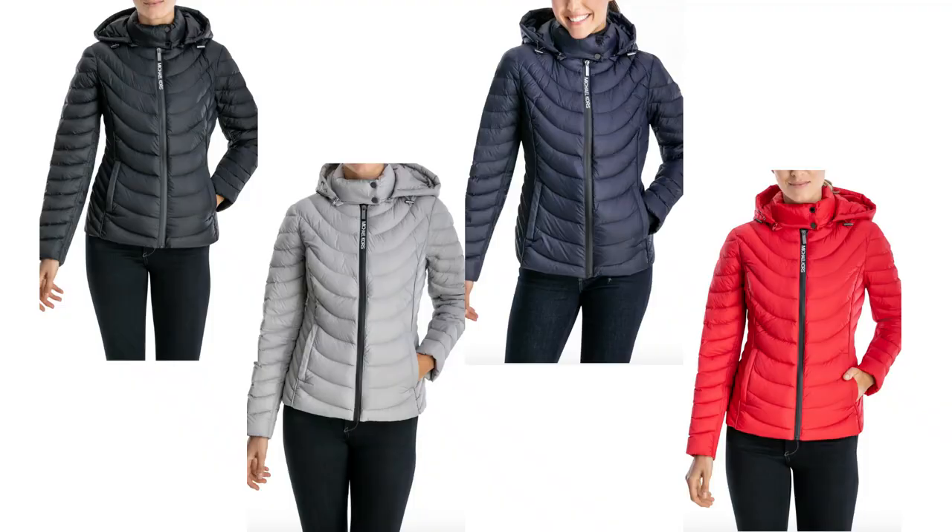First we have this Michael Kors packable hooded down jacket. It's basically like a puffer jacket but not super puffy — it has that quilted look to it. It also has the hood, which I think is detachable, and it has this extra turtleneck-style lining inside for additional coverage and warmth. It's a really nice, simplistic jacket — easy, trendy, and affordable.